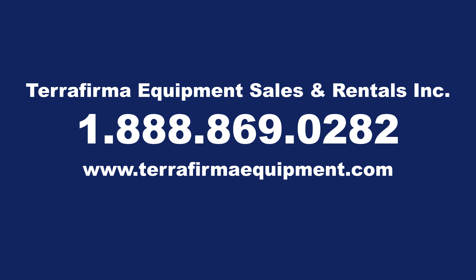Want to learn more about our breaker options? Give us a call at 1-888-869-0282 and we will be happy to help.